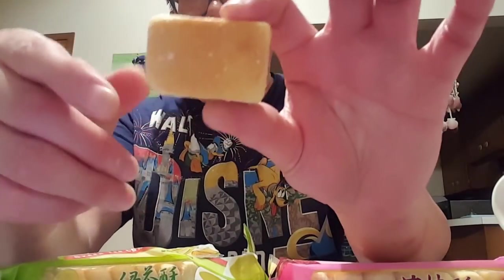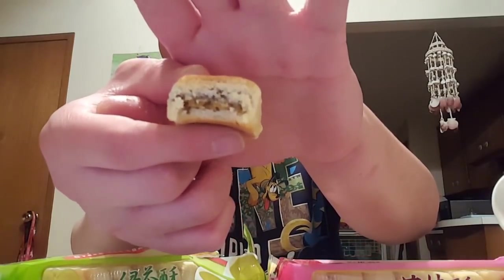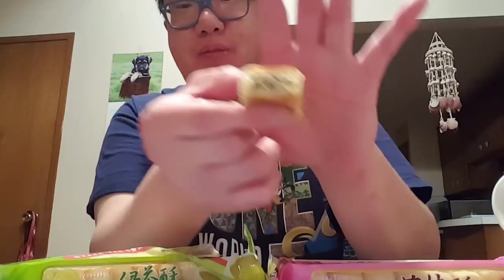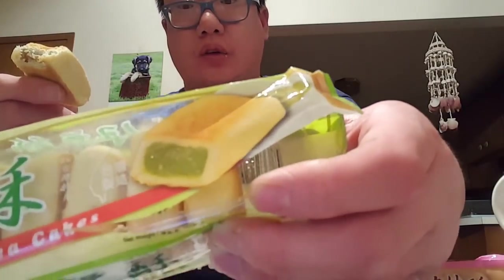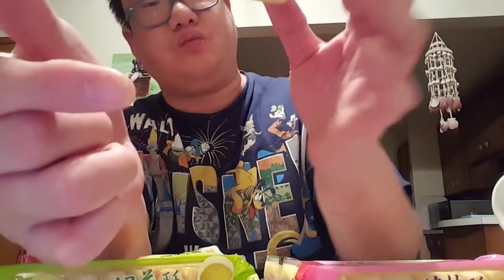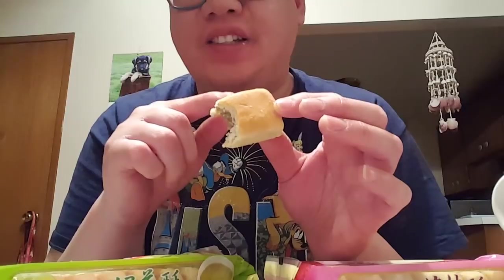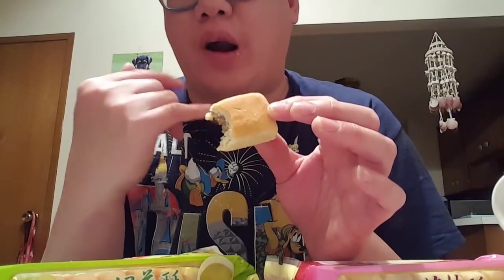So this is what it looks like. I'm a little bummed because it does not look like the picture at all — the picture makes it look like a gel, but it doesn't look like a gel at all. It looks like a weird mess. I do like this type of cake though, because usually it's really crumbly and falls apart everywhere.